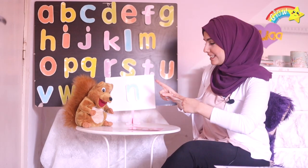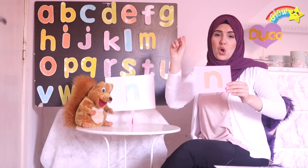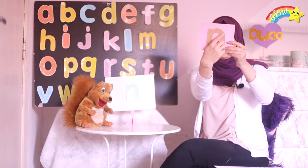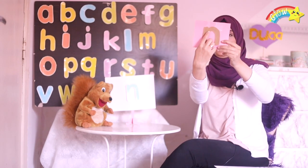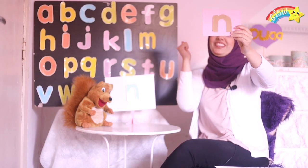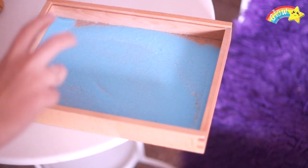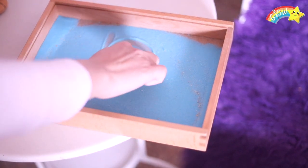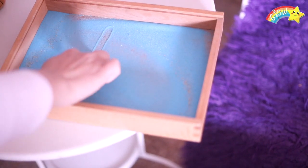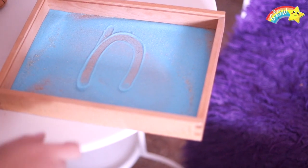Nice job! Now let's go trace! N, N! Together! One, two, three! All right, now let's write together — one, two, three. One more time!